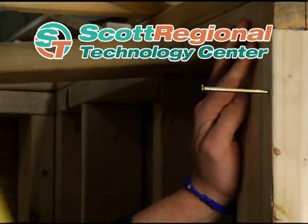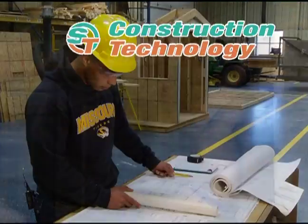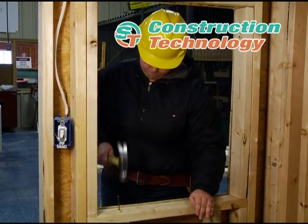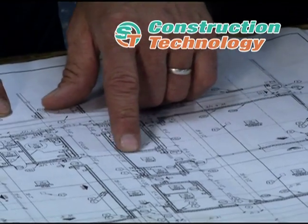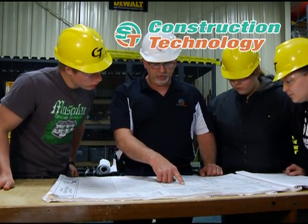Nail down your future in construction technology. Build a residential home from the ground up. Operate hand, power, and air tools. Learn to interpret blueprints and apply a wide range of construction techniques.